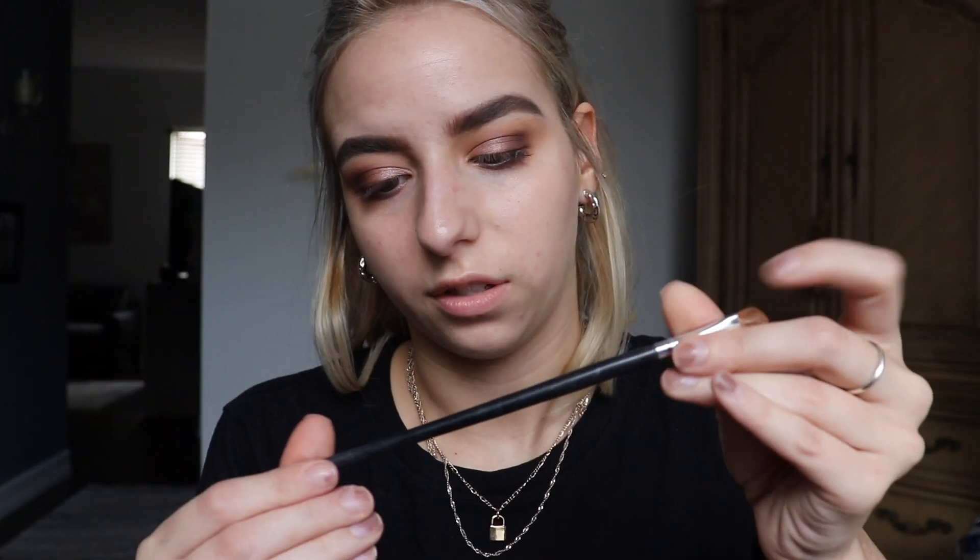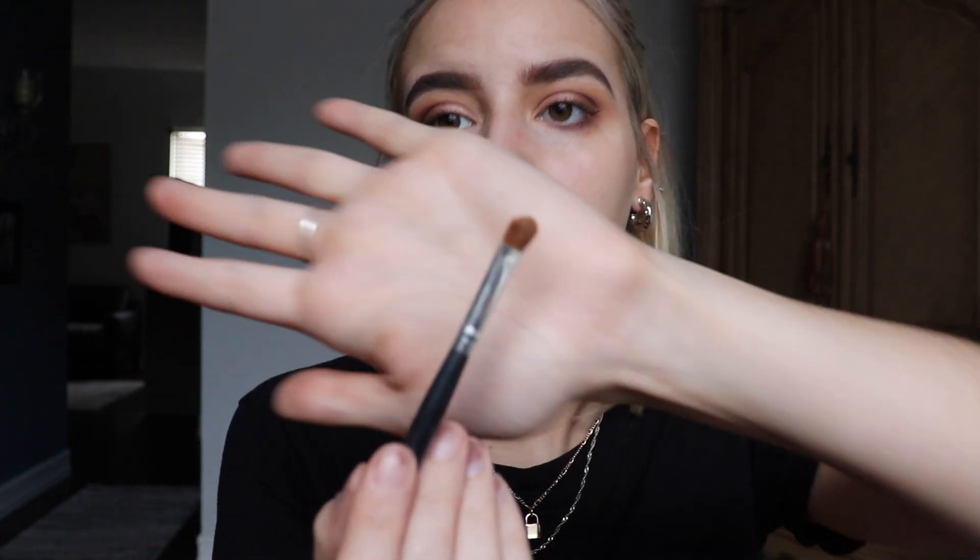Actually I changed my mind — I do want to do a matte eye. So I'm going in with this brush — I've had these for a million years — and I'm going to take these two matte shades and apply them on top so we don't have that much shimmer. That works! So I did that. There's still a little bit of iridescence, but now it's mainly matte. I've never done that before. I'm really glad that worked out.